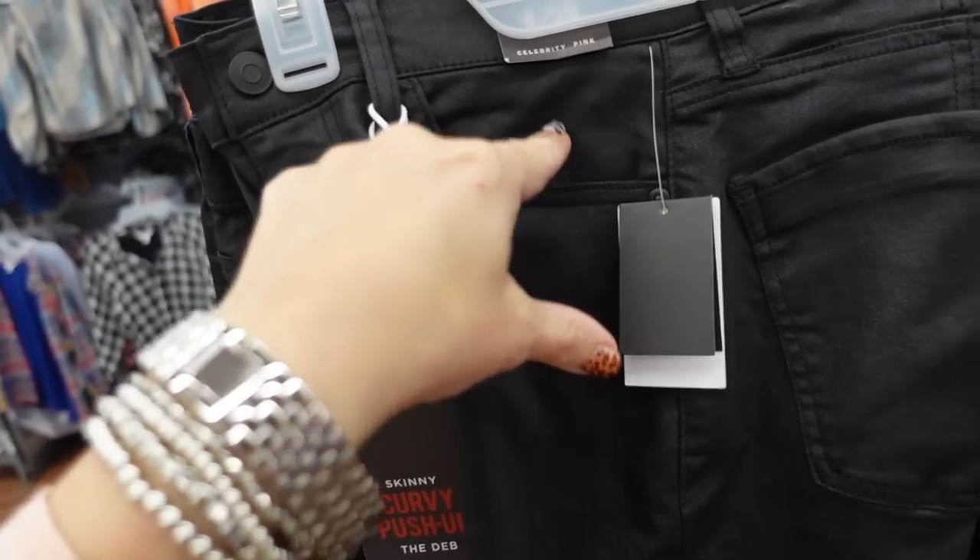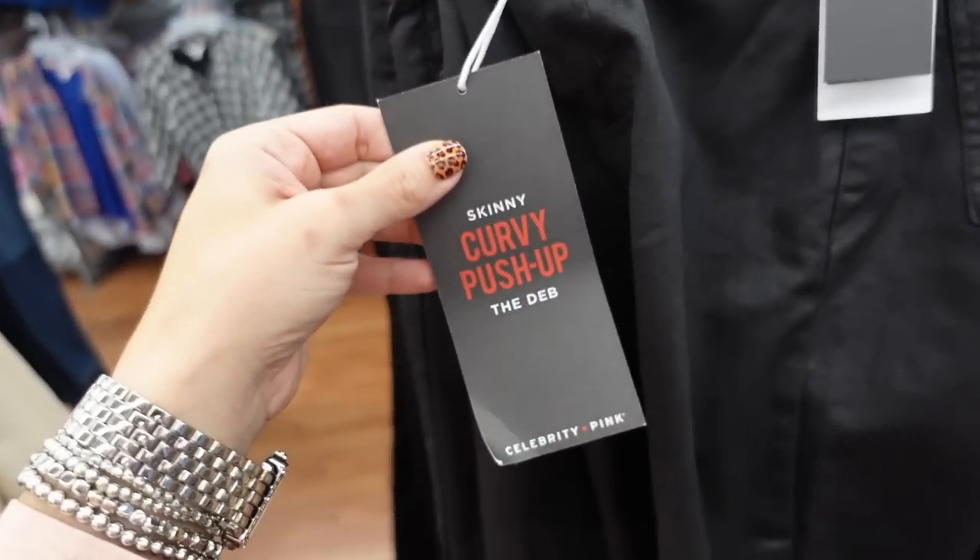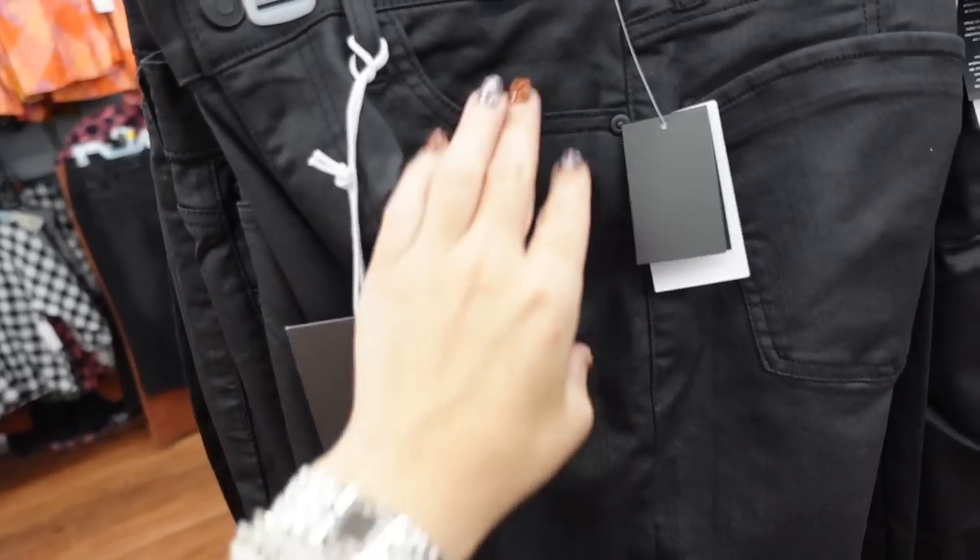Also new are these sheen jeans from Celebrity Pink. These look high-waisted — they're a skinny curvy push-up style. They're $19.50.